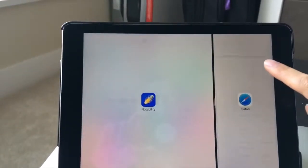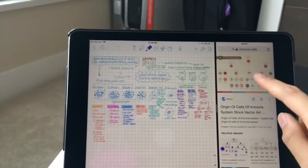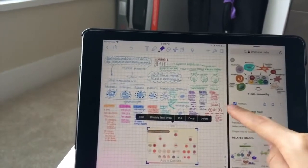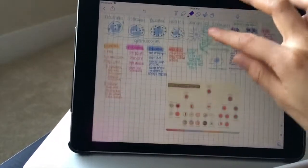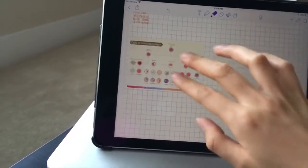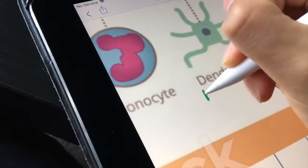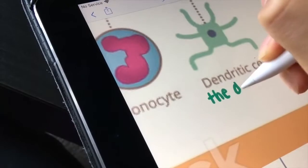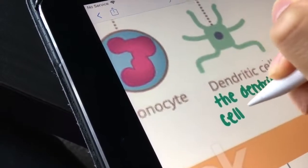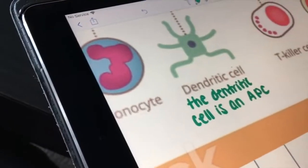The next reason why I love Notability is because you are able to integrate multimedia. You can put links in, you can put photos, you can drag full PDFs in and draw on them, you can drag images straight off the internet — so easy, so cool. I think a picture is worth a thousand words. You can also take photos in the moment or in the lecture. If a presenter had a slide up that wasn't uploaded, you can take a photo and Notability will have that photo — you can drag it in, move it around, edit it, and put it directly in your notes.